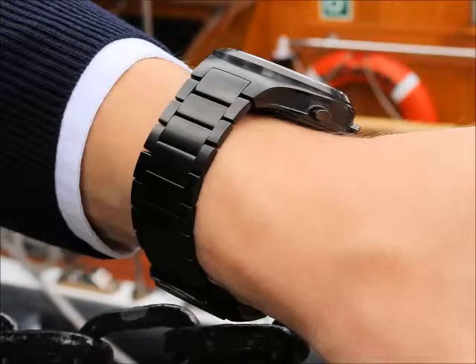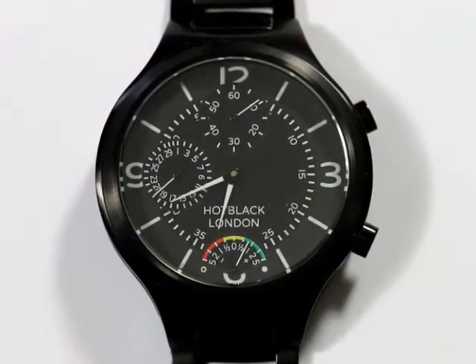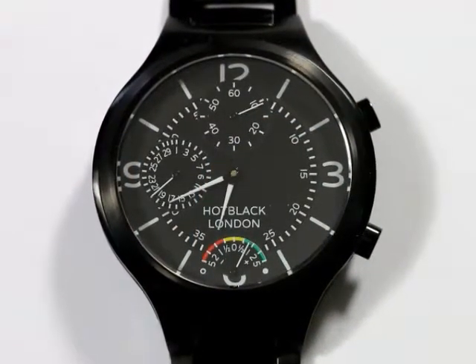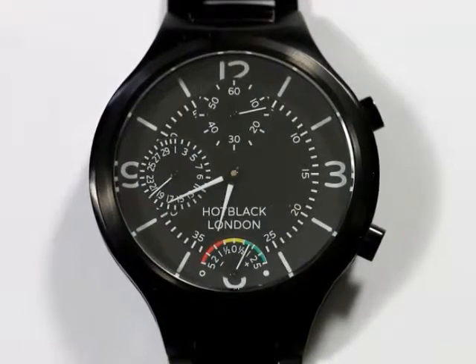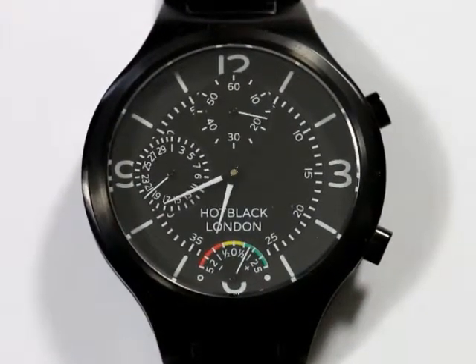As you would expect, this case is also waterproof to 50 metres and shockproof. The Hot Black dial design is inspired by the classic look of aviation instruments, with large white numerals at the quarter hour, white batons marking the other hours and high-visibility white hands.